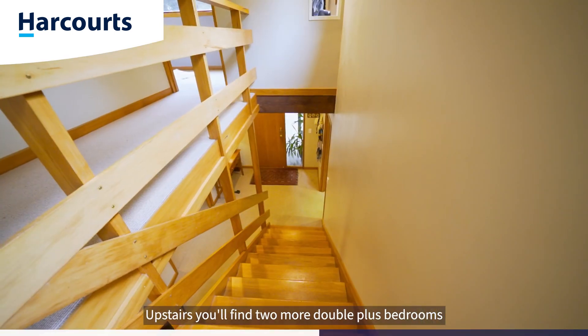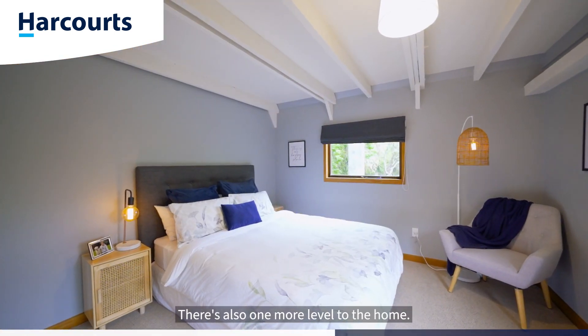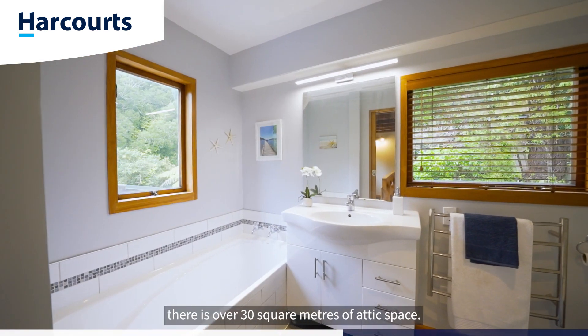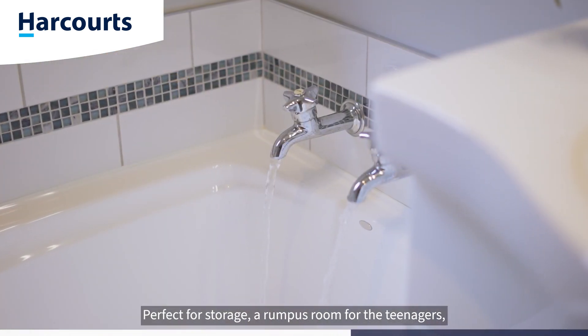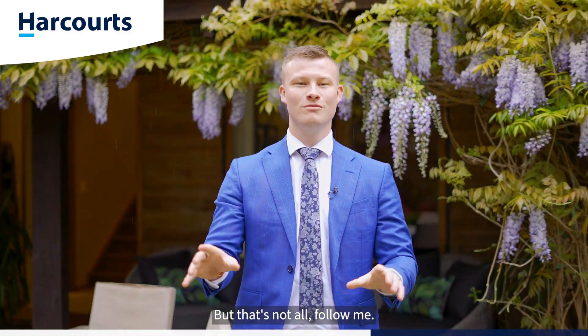Upstairs you'll find two more double-plus bedrooms and a family bathroom. There is also one more level to the home. Up through the attic stairs there is over 30 square metres of attic space, perfect for storage, a rumpus room for the teenagers or even a home studio.